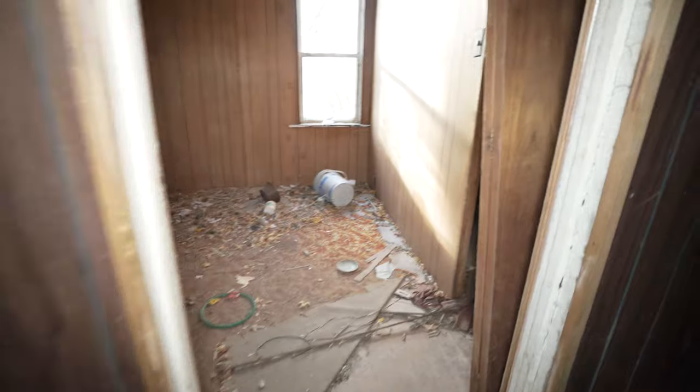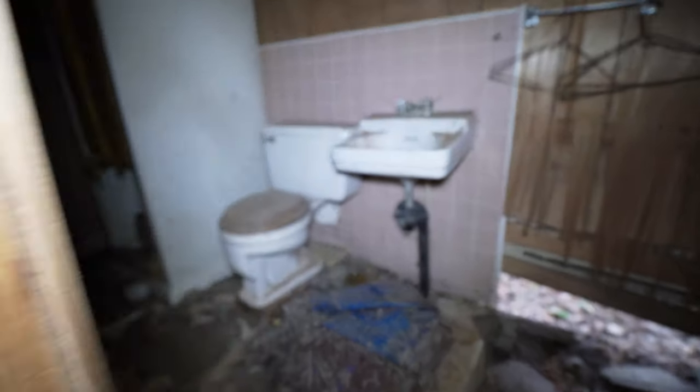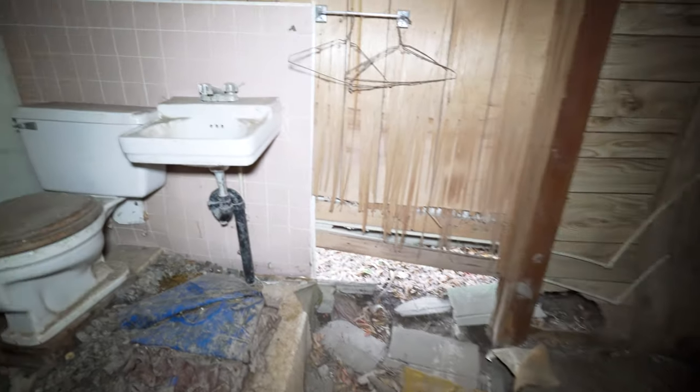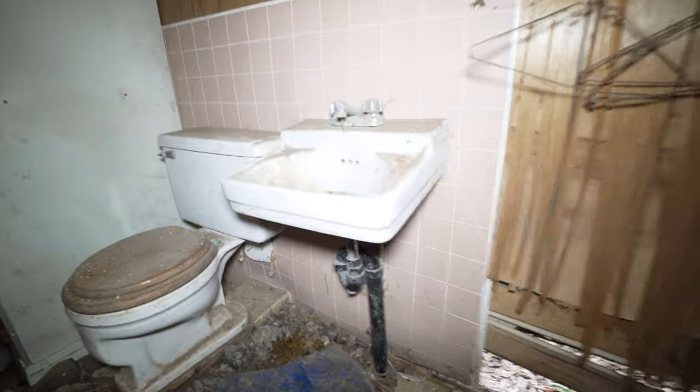This house is very dusty. Look at this washroom, guys — it's literally falling apart. It's a very cramped little hallway to go for a shower.